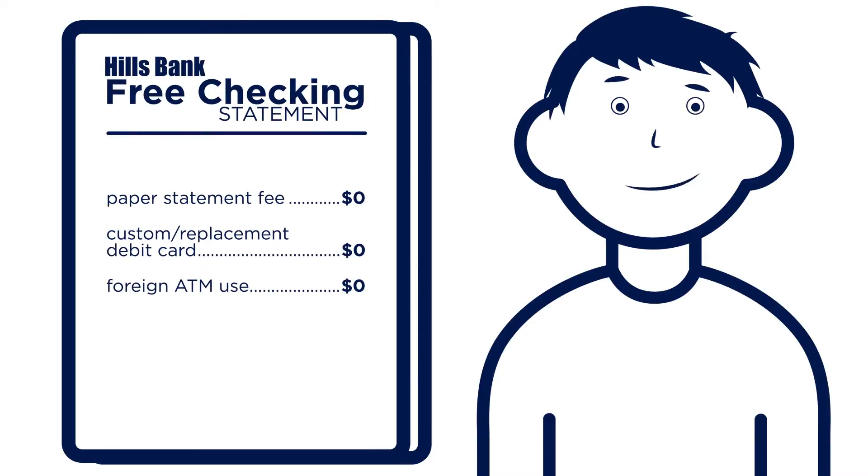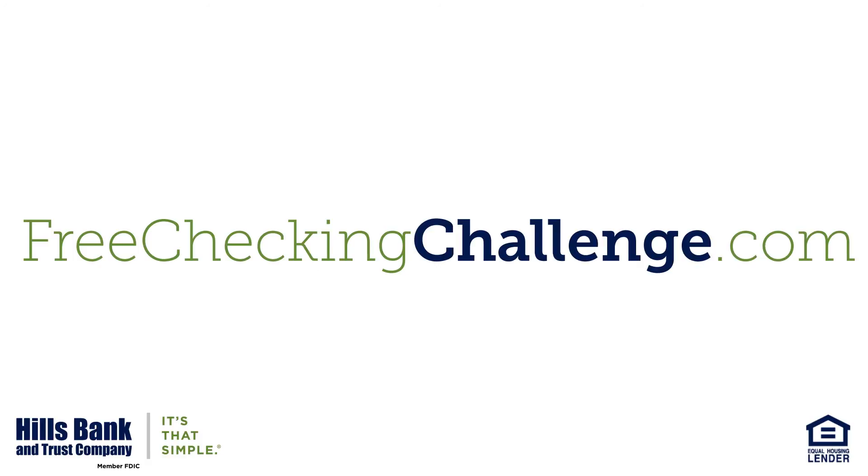That's why at Hills Bank, we got rid of them. Our free checking is, well, free. Take the free checking challenge today and see if your free checking account is free.